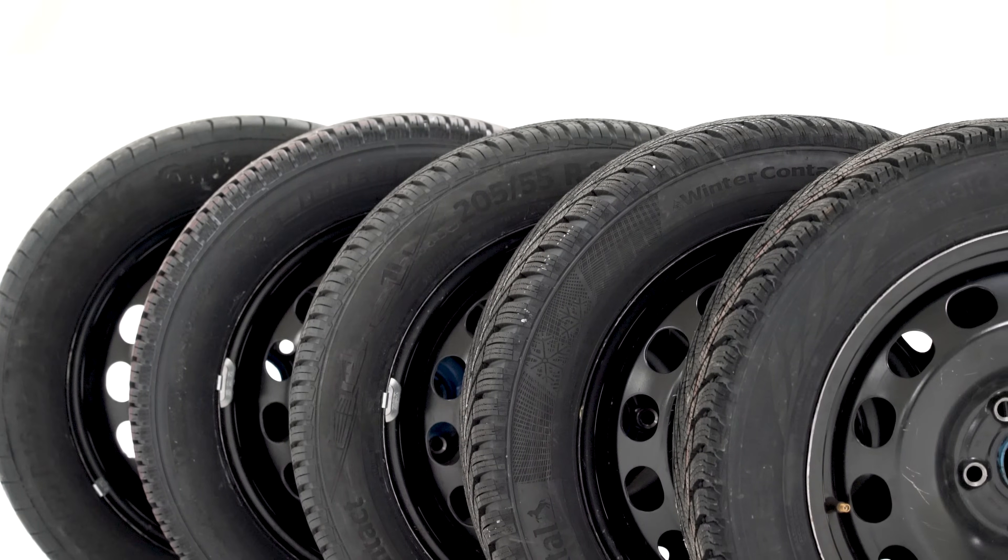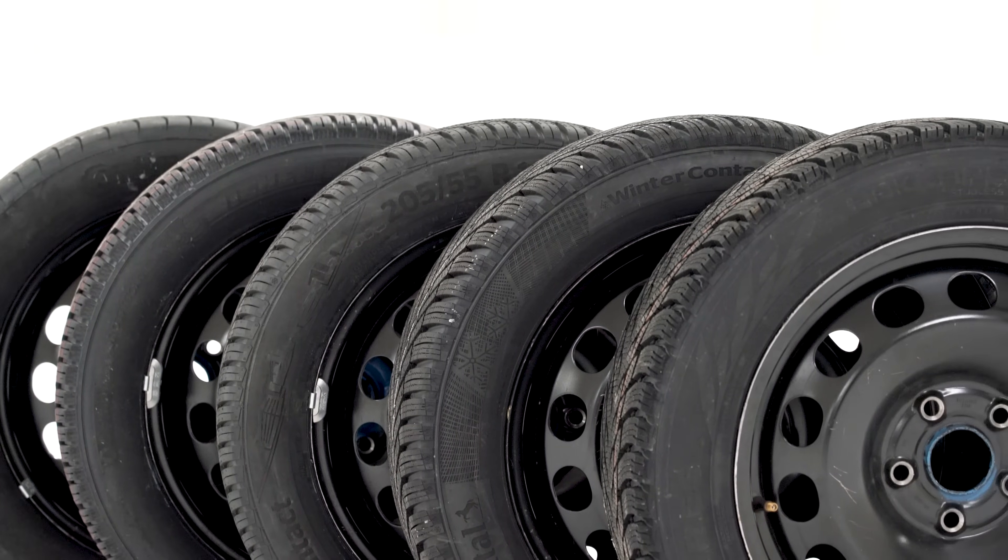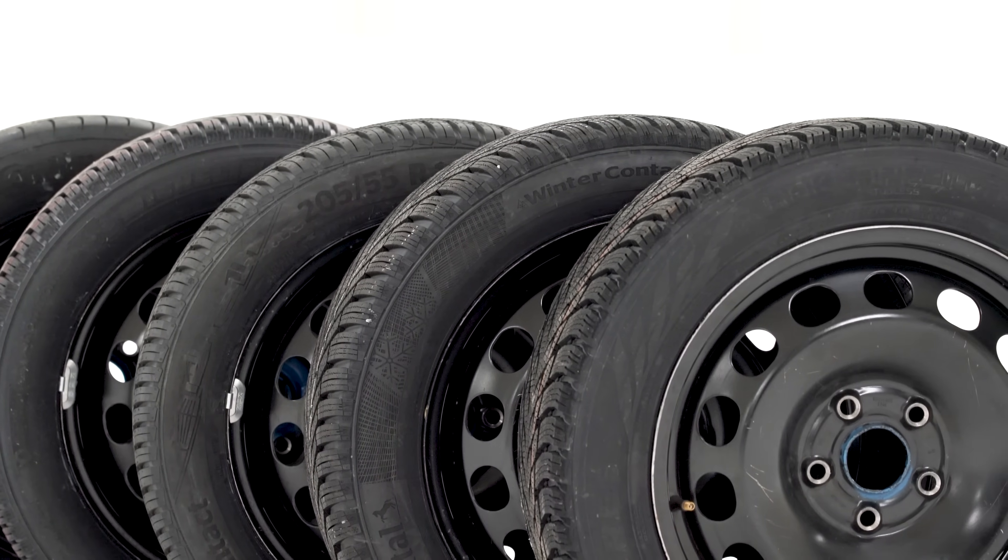First test of the day is wet braking at 2 degrees. Before I tell you the results, I need to quickly explain how these tests are run, because it's an important part of the story. Although we have five sets of tires on test, we're actually running six sets. We have a control tire — a matching tire that we run at the start and then again at the end — and that way we can calculate any variance in the surface, the car, driving, or anything like that.